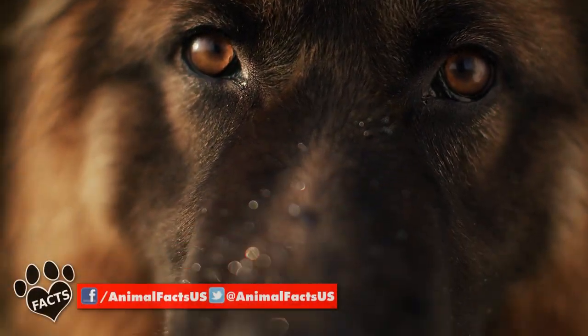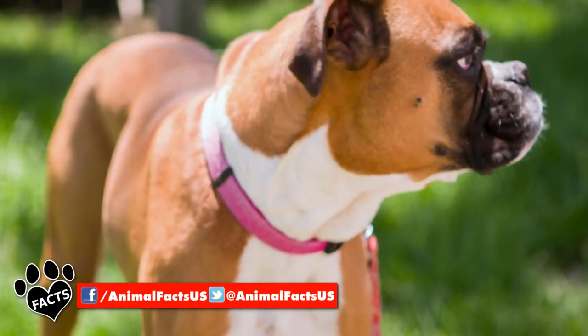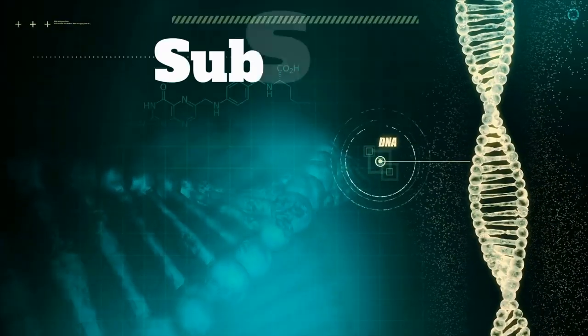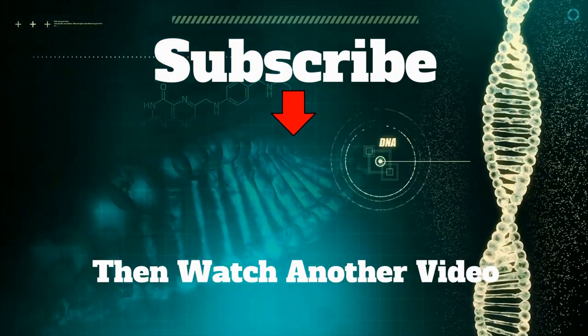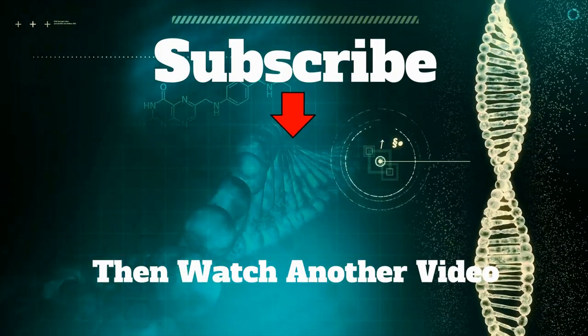So, which of these amazing breeds best suits your lifestyle? Do you prefer one or the other? Let us know in the comments! Thanks for watching — if you liked this video, check out some more. If you're not yet a subscriber, what are you waiting for? Click it! And as always, catch you next time!